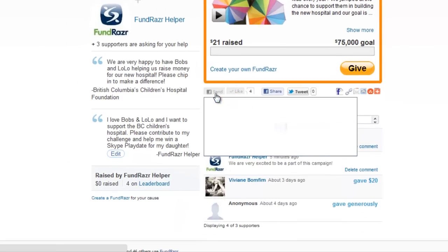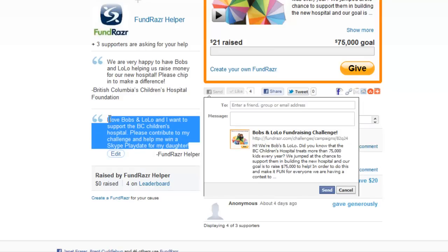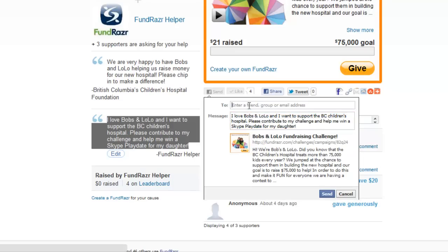So we can send it to a friend, group, or email address with a personalized message, and that's the best way to get people involved — send it to like 20 good friends. I'm going to copy this endorsement message because I think it's a good one, paste it right in here, and enter my friends' names.